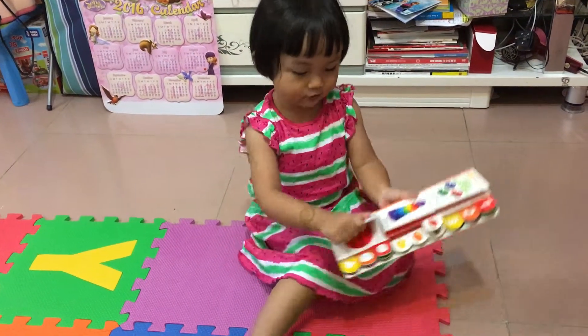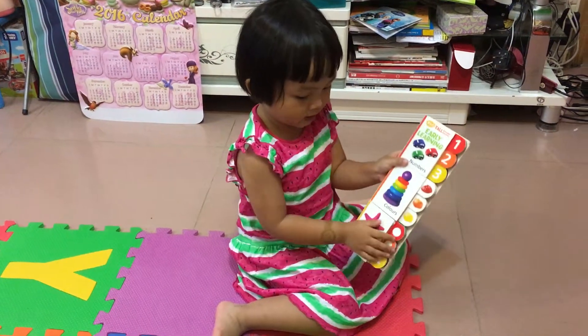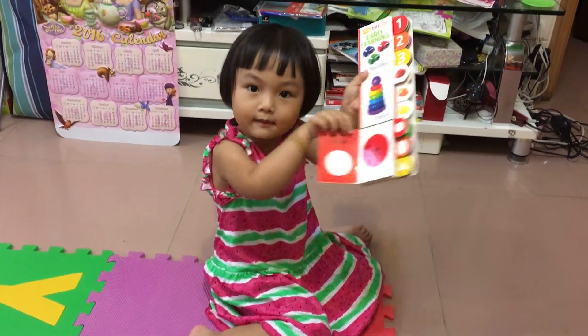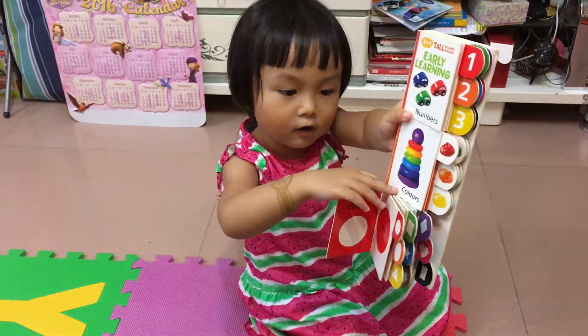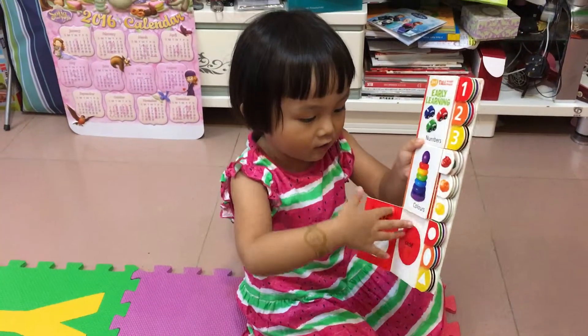Today I'm going to show you the shapes. What's this shape? I don't know what it is. Coco, what? Circle. Circle.